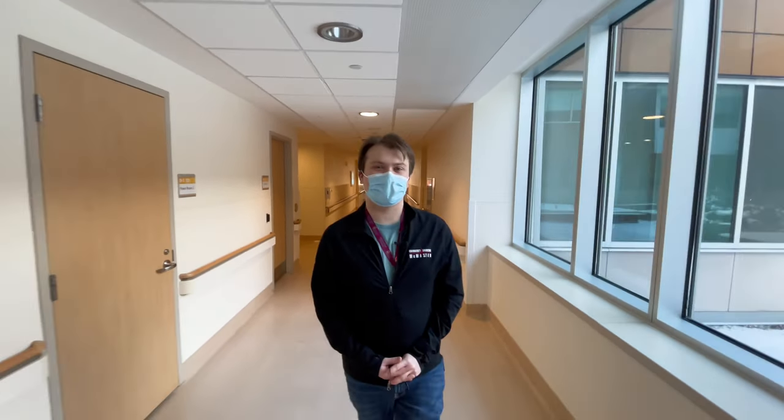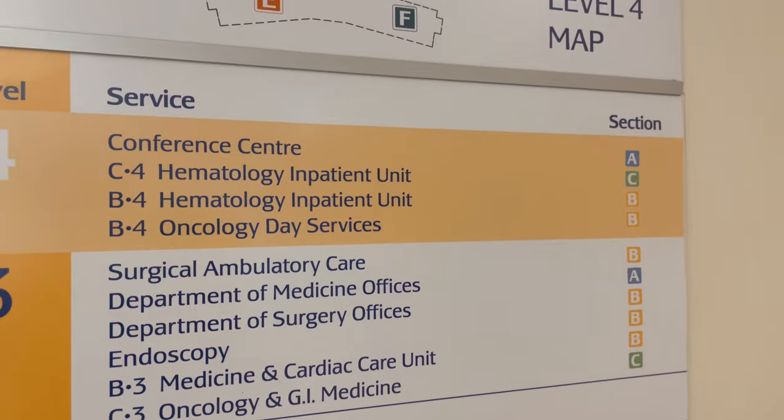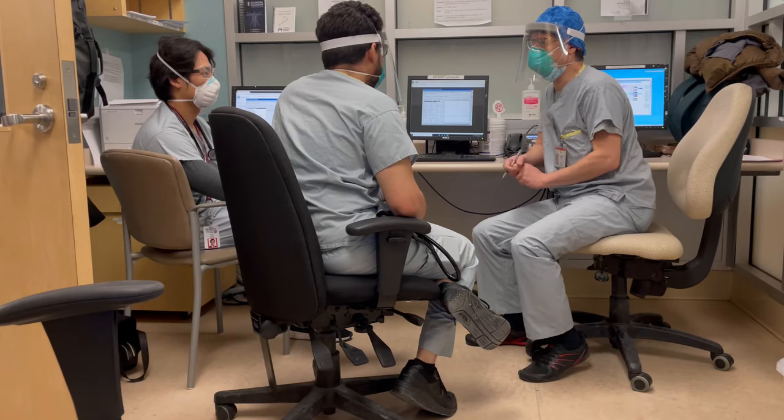The Juravinsky Hospital is another hospital in the Hamilton Health Sciences Corporation. Here we specialize in cancer treatment and in bariatric emergency medicine.